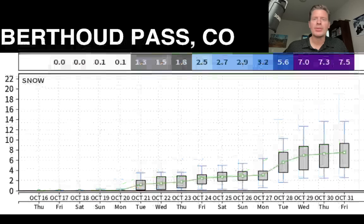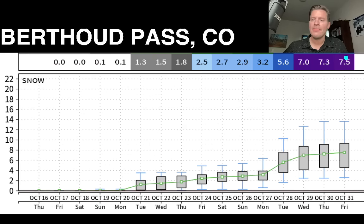I've got another snow plume — this is for Berthoud Pass in Colorado. About seven and a half inches total for the period through Halloween. It comes in just little teeny bits: a little there on the 19th, 20th, 21st, and then a tiny bit there, and then a nice little curve right there up through the 26th, 27th, and 28th. Some of the error bars are up at about a foot.